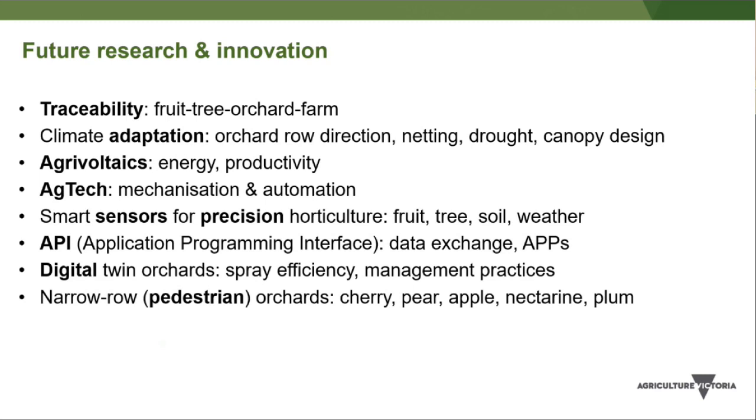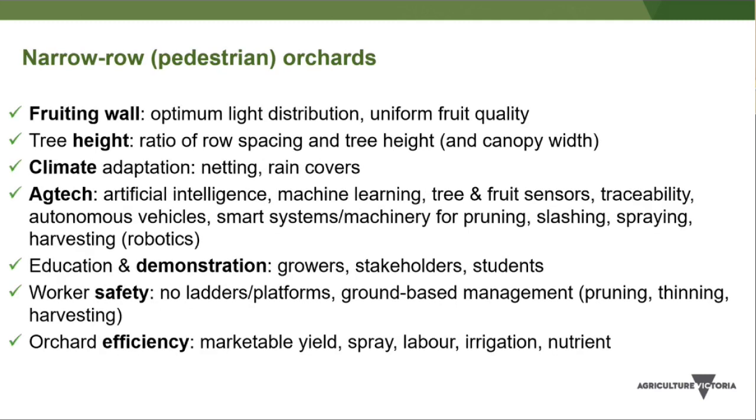The focus going forward is pedestrian orchards — narrow row orchard systems. A new project is planned covering cherry, pear, apple, nectarine, and plum. The concept centres on a fruiting wall of foliage and fruit, aiming to improve light distribution down and within the canopy for uniform fruit quality and high marketable yield. It changes the ratio of tree height to row spacing and canopy width, and some crops will still benefit from climate adaptation measures like netting and rain covers for cherries.